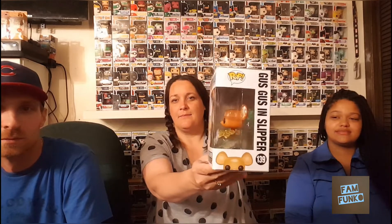The next pop I have, speaking of small pops, is Gus Gus in the slipper. This once again was part of Neil's collection that he sold to me. I really like the diamond and glitter pops, so I figured this would fit in nicely with those pops just because of the shine and the glimmer.